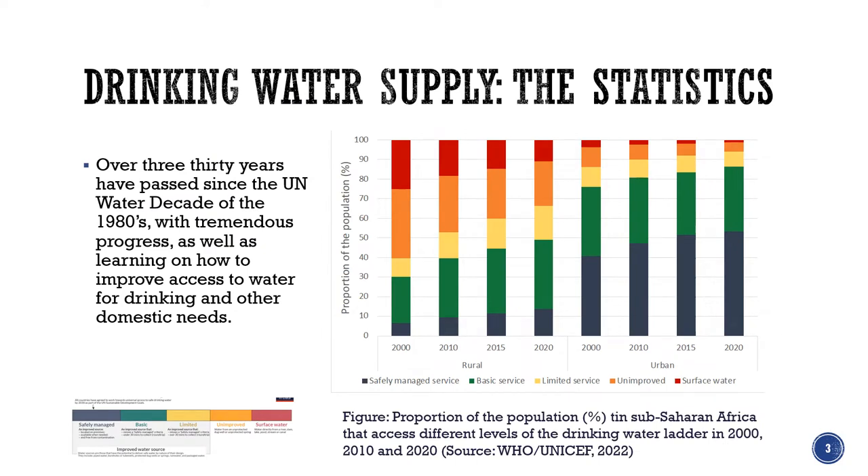Over 30 years have passed since the UN water decade of the 1980s and in that time there's been tremendous progress. The figure on the right shows the changes in rural and urban access to drinking water supplies in Sub-Saharan Africa.